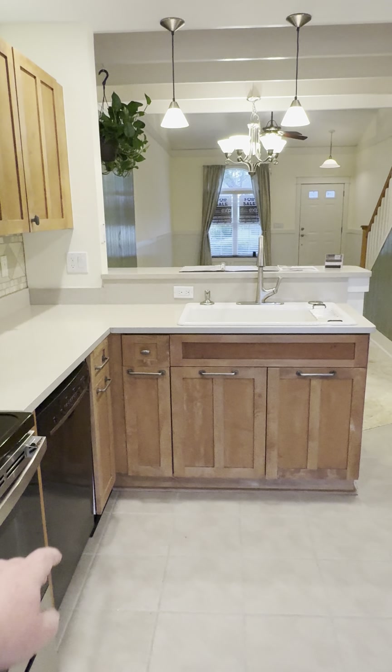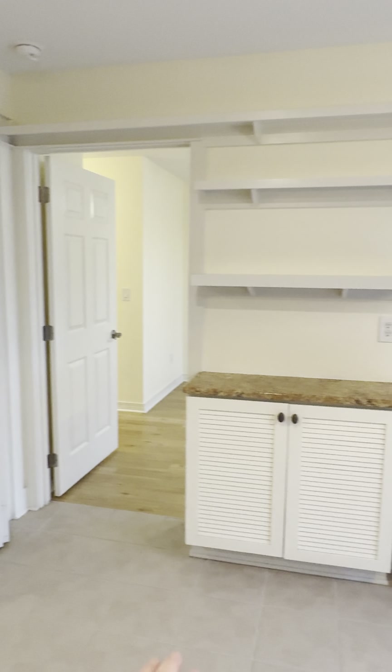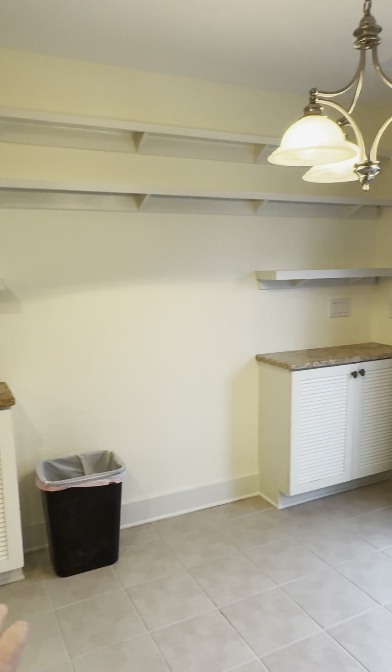It looks like they also added a few touches here — the wainscoting around the perimeter of the living room, looks like some trim paneling.